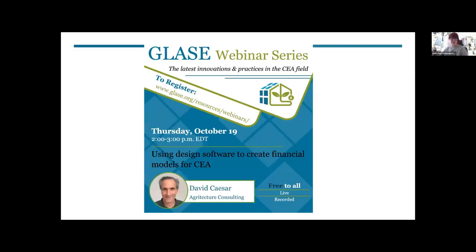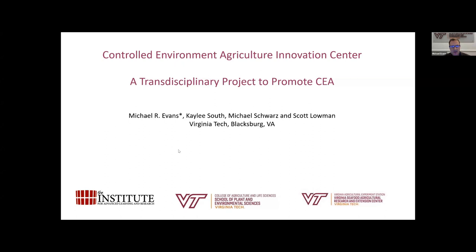Join us next month on October 19th — same time, same place. To register, go to our website and check out past webinars. Now I'll transition to the presentation from our esteemed speakers. Thank you, Gretchen. I am Michael Evans, director of the School of Plant and Environmental Sciences at Virginia Tech, and also one of the associate directors of the CEA Innovation Center, which is a joint project between Virginia Tech and the Institute for Advanced Learning and Research near Danville. I also do research in controlled environment agriculture.